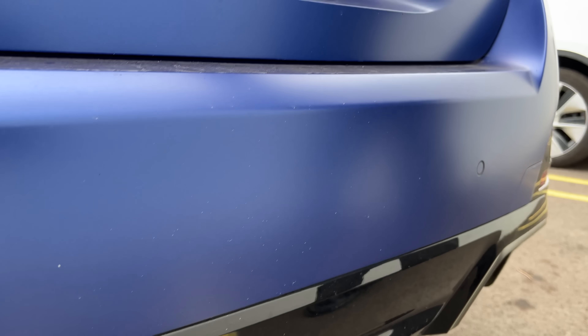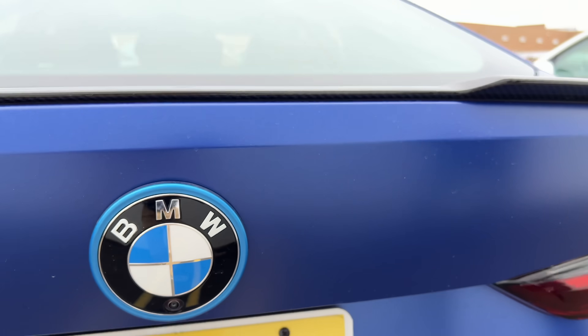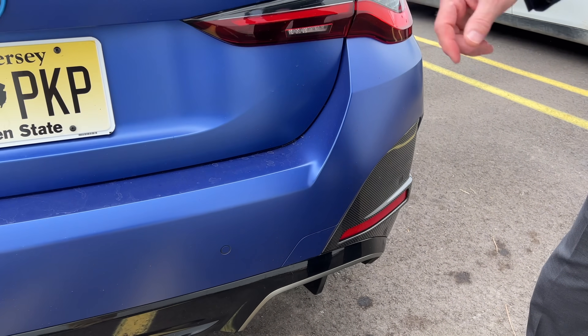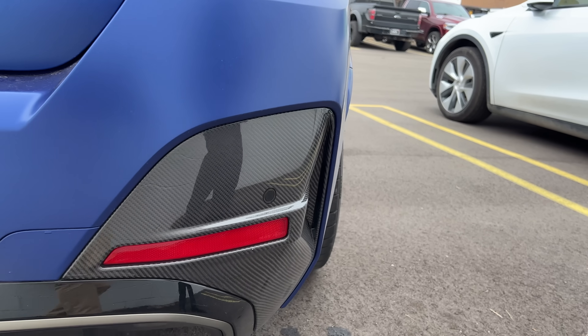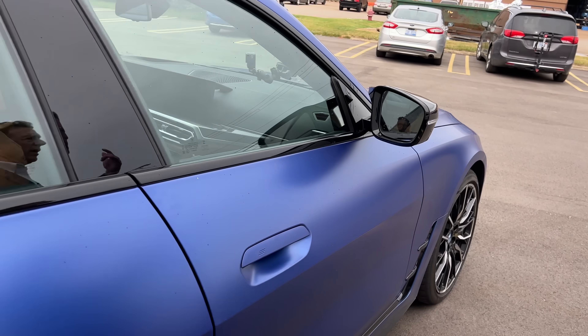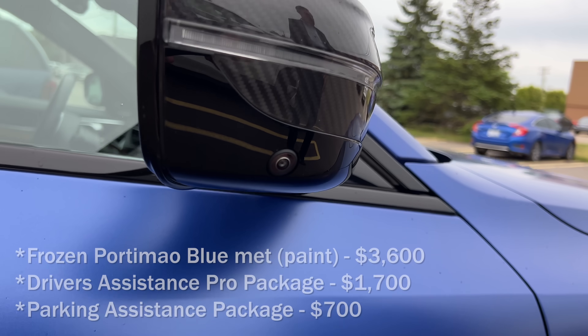Rear camera here under the BMW logo, and again not unusual to vehicles. Nowadays we've got six ultrasonic sensors for park assist, both in the front and the rear. One of the options that comes with the M series is carbon fiber. The paint job was a $1,000 option.